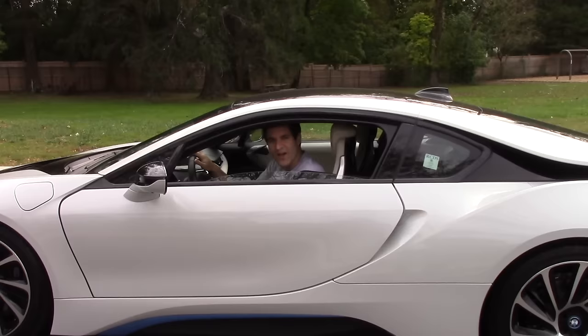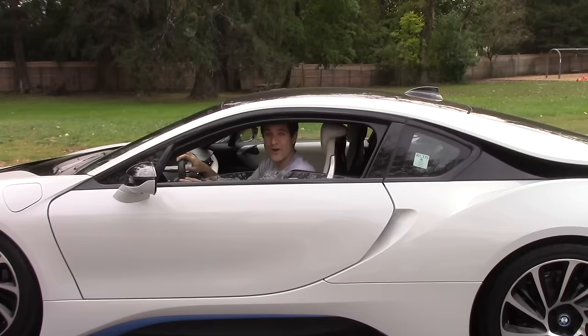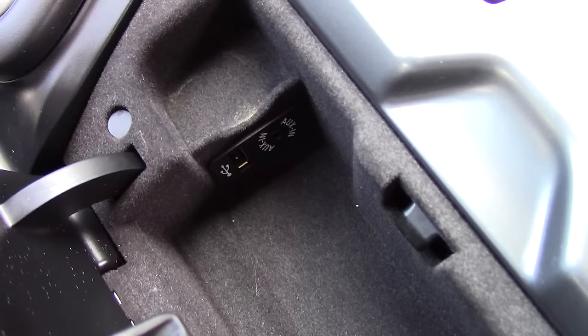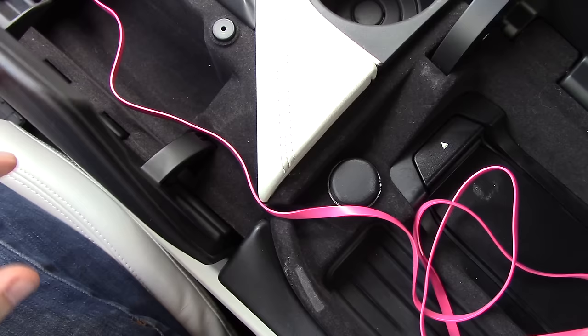One thing you might be wondering: can you drive around with the doors up? Let's find out. Yes, you can. Another cool thing — there's a little channel between the USB port and the center console where you can store your phone, and here's the really cool part: it even works when the lids are closed.